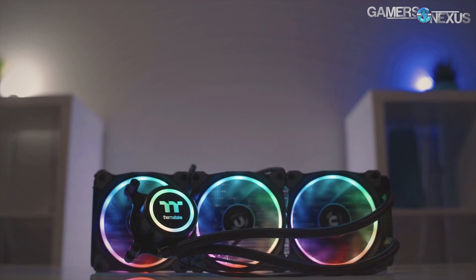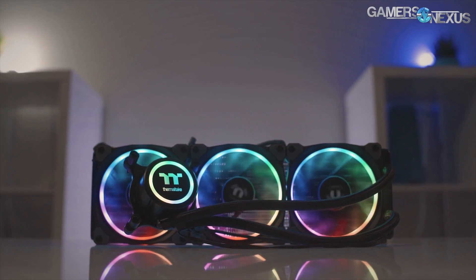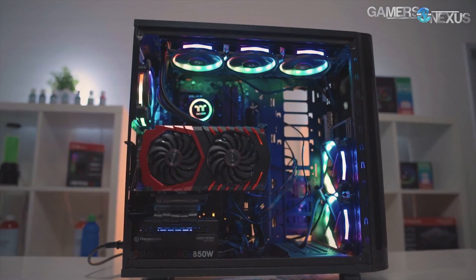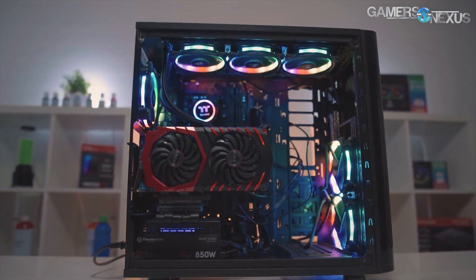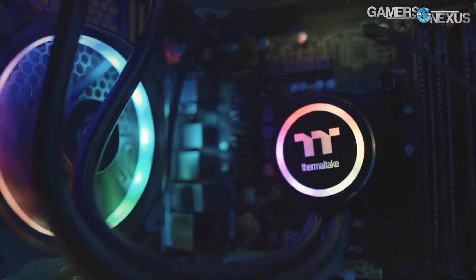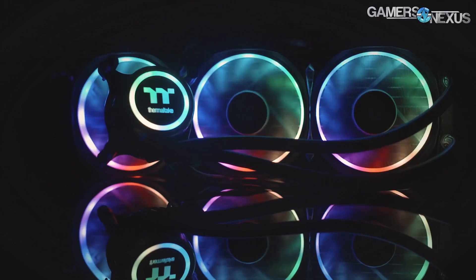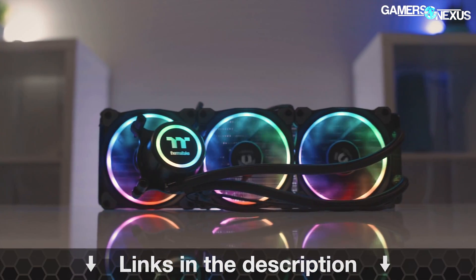This content is brought to you by the Thermaltake Flow RGB closed-loop liquid cooler, which is a 360mm radiator plus three 120mm fans that are RGB illuminated — the Thermaltake ring fans. This is a 4.5 Gen AzeTech pump, which is one of the faster pumps. You can learn more at the link in the description below.